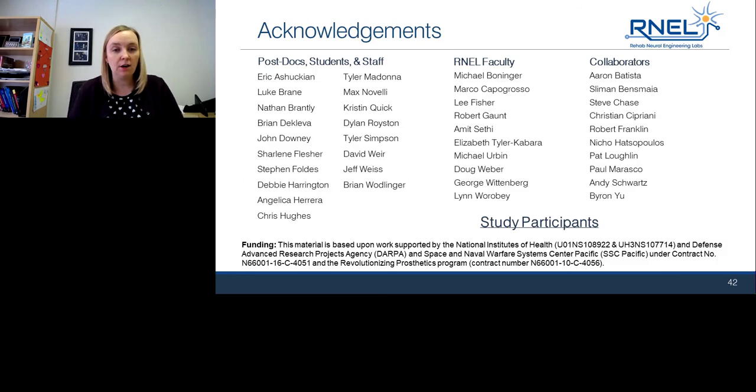With that, we'd like to acknowledge our large team. Just three of us have been here talking today, but there's a lot of work that goes into this — thanking our students, postdocs, and faculty collaborators. And of course, we could not do this work without our study participants, who dedicate an extraordinary amount of time to helping us learn the neuroscience that goes into developing these devices to restore limb function. Thank you.